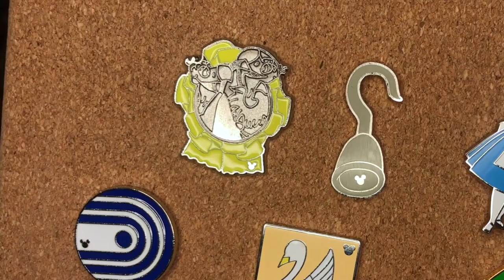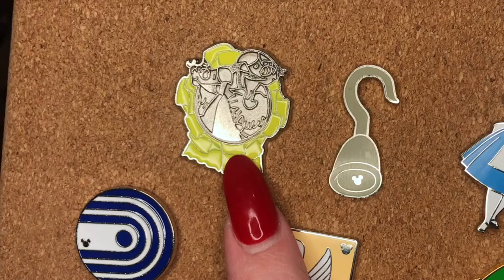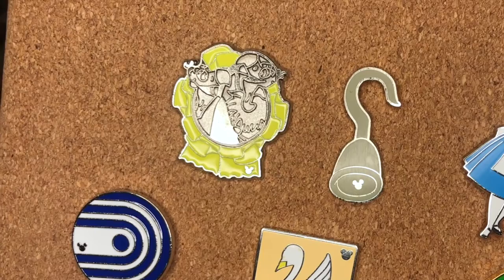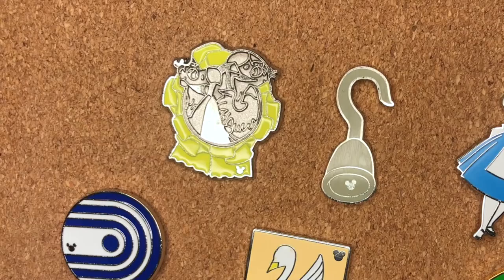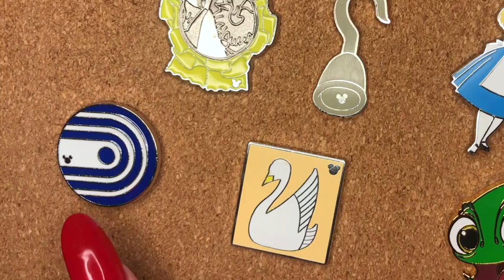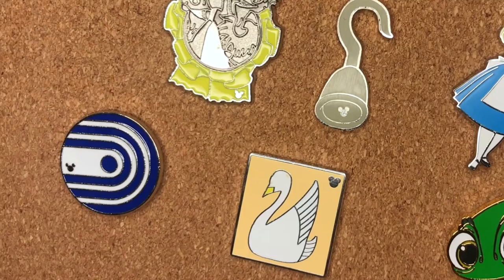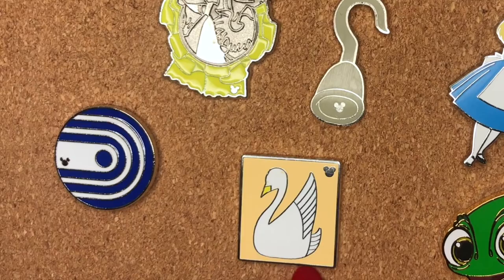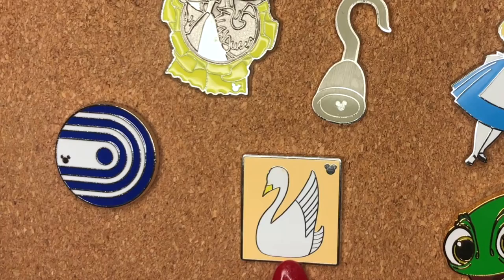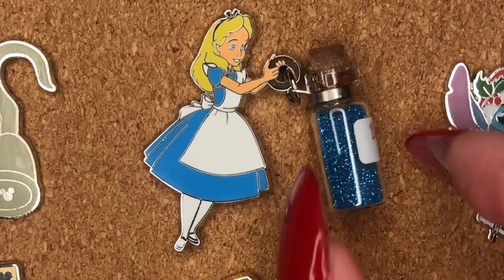So over here we have the vultures from Bedknobs and Broomsticks — I was thrilled with that one. I know it's likely a scrapper, but it's one I haven't seen before at the park, and I just re-watched Bedknobs and Broomsticks on Disney Plus. Then Captain Hook's hook, which I'm absolutely going to steal for my villain collection. An Epcot symbol pin — I'm not sure what it is, please let me know. And another one I'm not sure about the collection — I'll google it.